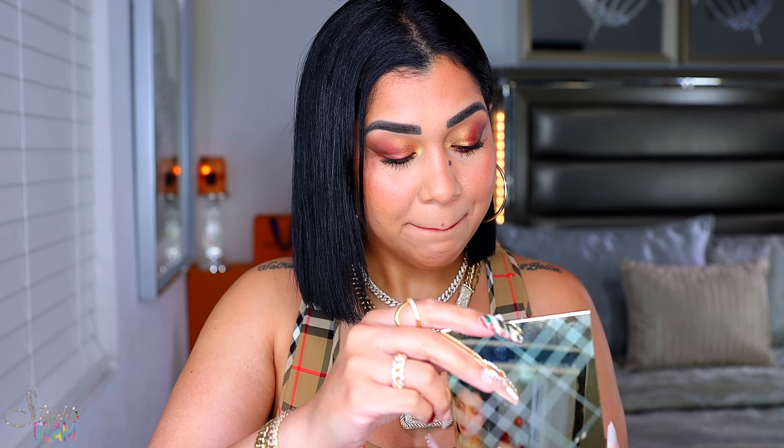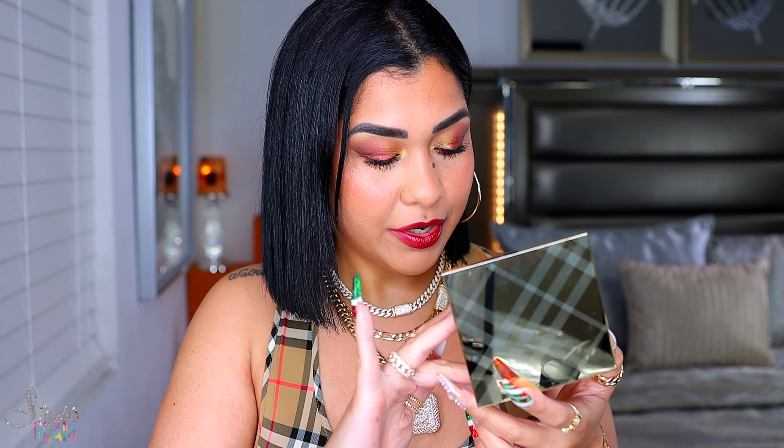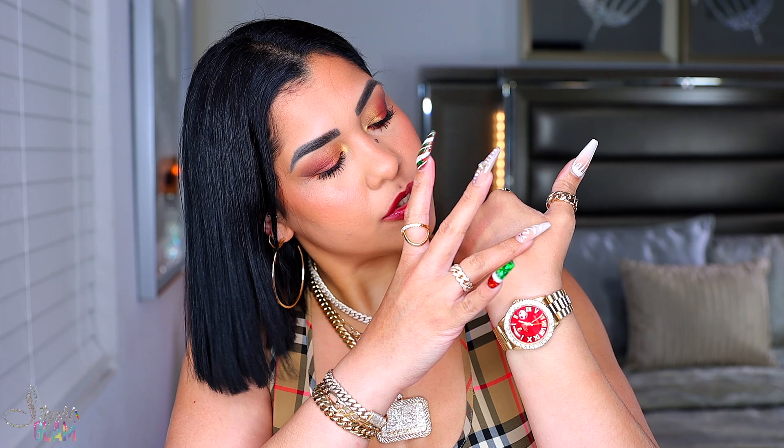I'm pulling out this face palette — it has bronzer, blushes, and a highlighter. I just want to compare the highlighter in the new palette to this one, and also compare the blushes. The blushes in this face palette are luminous and shiny, while the blush in the new palette is a matte one. Here is the highlighter from the face palette next to the new one — you can't even see it. This palette is just way too light and way too sheer.